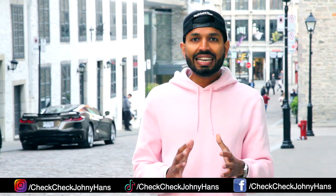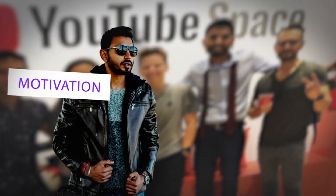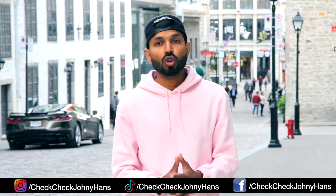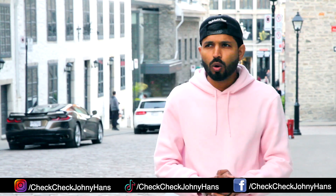What are the main reasons why a lot of international students get their Canadian study permit refused? What are the mistakes that a lot of people have made, so that if you are thinking of coming to Canada as a student, you should not be making these mistakes to realize your Canadian dreams. This is Johnny Hans and today we're going to talk about the key reasons why a lot of international students get their student visa refused.